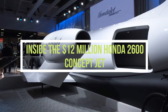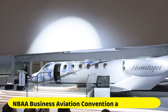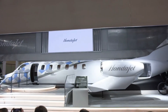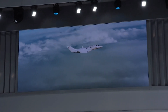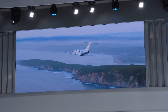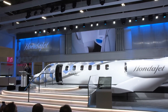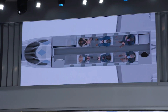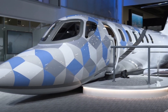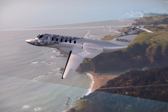This video takes you inside the $12 million HondaJet 2600 Concept. At a special event sponsored at the 2021 NBAA Business Aviation Convention and Exhibition, Honda Aircraft Company introduced the HondaJet 2600 Concept. Honda Aircraft showed a model of the HondaJet 2600 Concept, advertised as a next-generation business jet to gather consumer input and gauge market potential. It will be the first light aircraft in the world capable of uninterrupted transatlantic flights over the United States.